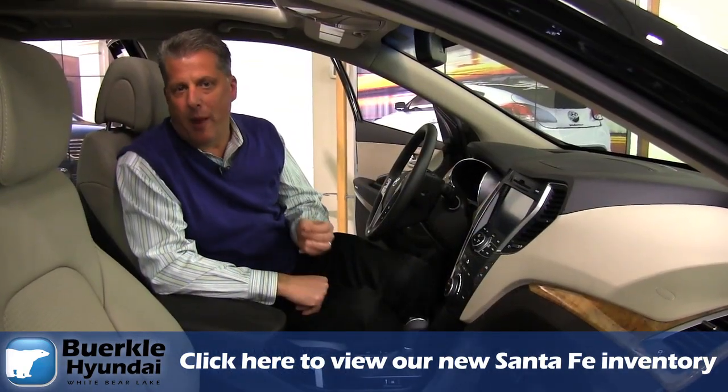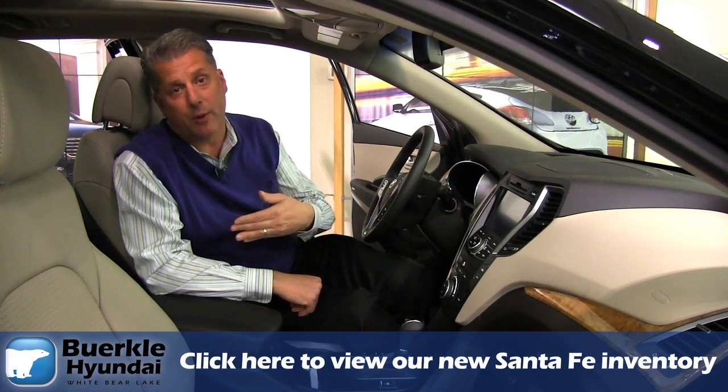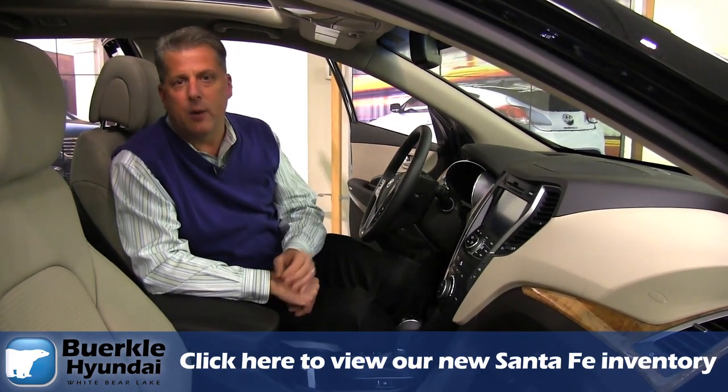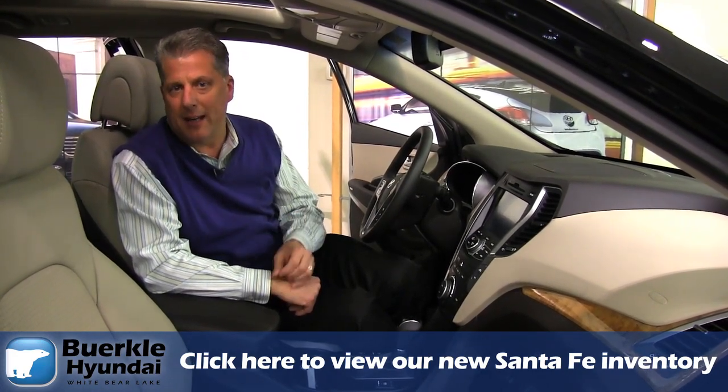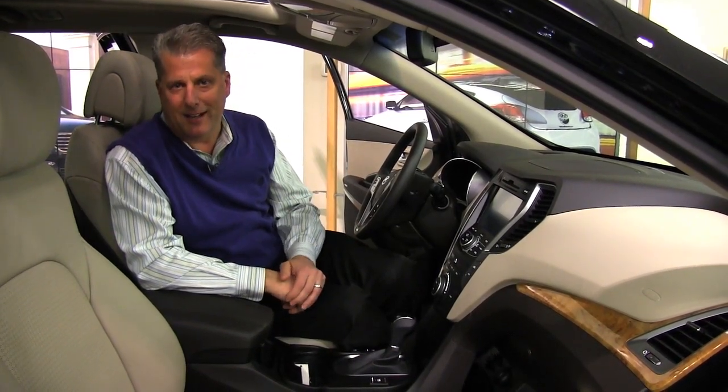The Santa Fe I showed you today happens to be one of our top-of-the-line vehicles. We do have Santa Fe's that'll fit just about everybody's budget. We've got the Santa Fe Sport and also a Santa Fe long wheelbase. If you have any questions feel free to contact me at Berkeley Hyundai or visit us at our website at berkleyhyundai.com.